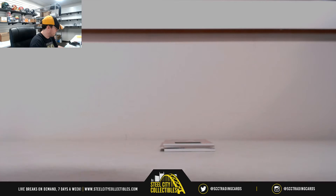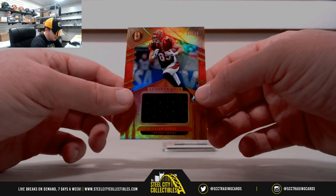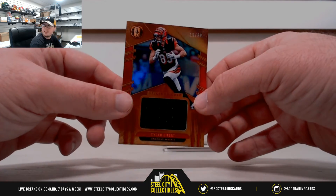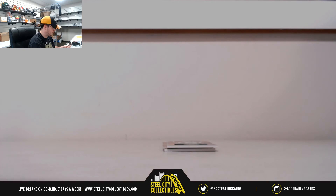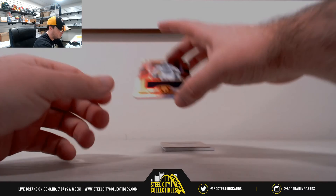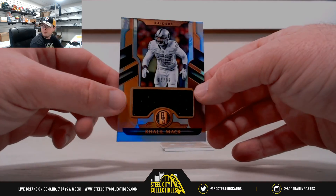I say that because our next hit — Gridiron Gold, Tyler Eifert, 19 of 99. Next up here, Khalil Mack Jersey, number 5 of 99.